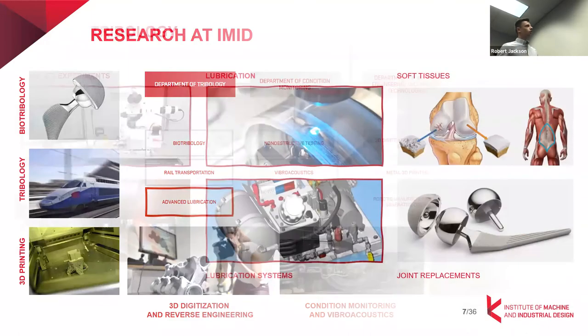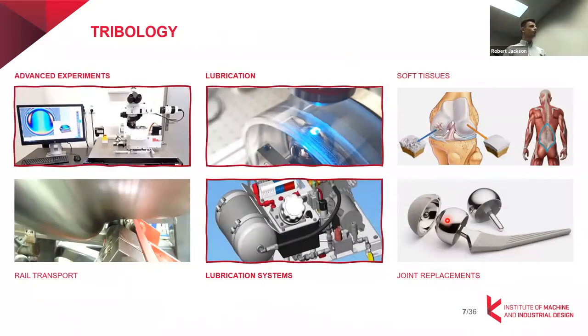Now let's focus on the tribology group I'm part of. We can divide the research activities into six key areas, but mostly they overlap and we collaborate on various research problems. We develop and construct experimental rigs — for example, my colleagues are developing optical tribometers for elastohydrodynamics testing, also for other faculties, for example in Japan.